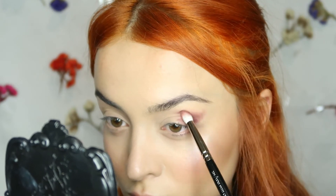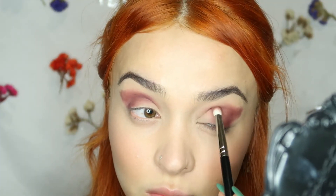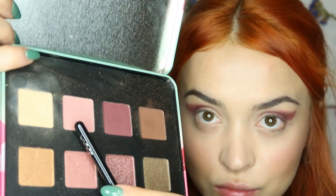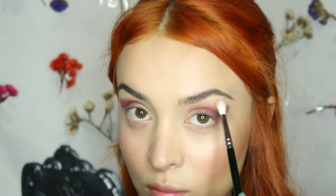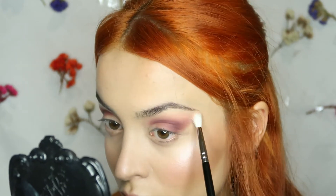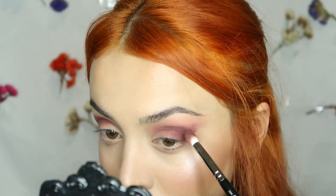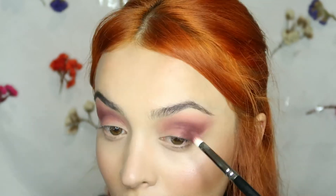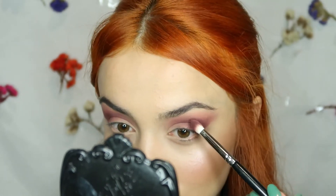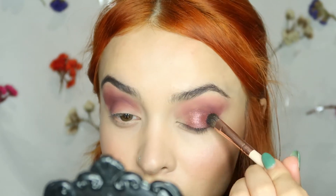I'm just dragging it out. Then I'm taking this pinkish shade and just blending it on the edges. There's a lot of packing and blending going on here, so you can just follow these steps. Then I'm taking this shimmery rosy shade and applying it on my lids.